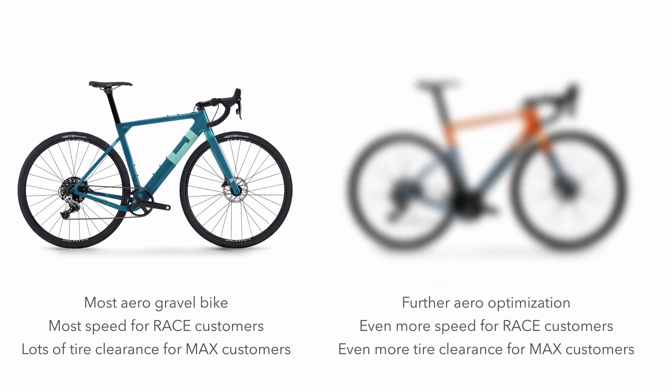Today we introduce the Exploro Max. It's not replacing the current Exploro — it's sitting next to it. What we've done is further optimized the aerodynamics, so that means more speed for that race customer. But we've also managed to fit a wider tire in, so we have even more grip and tire clearance for that Max customer. Now, how do you improve aerodynamics and the tire clearance? Well, first you need to understand what size the tire actually is, because the tire has a size and a label, but when you go measure it, it's often very different.